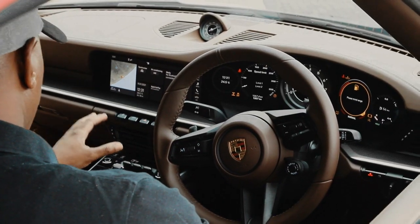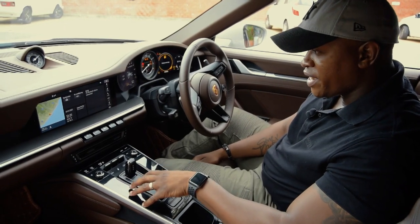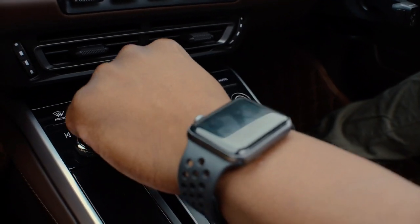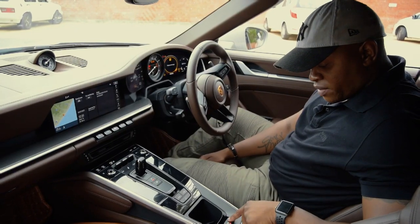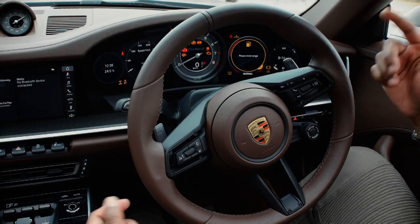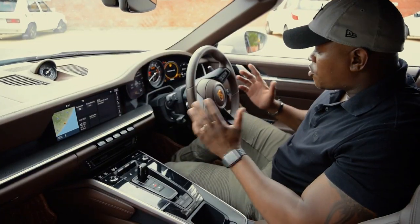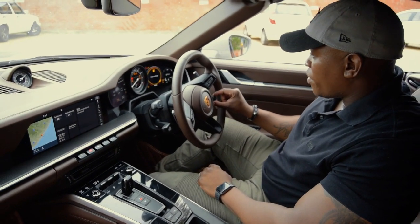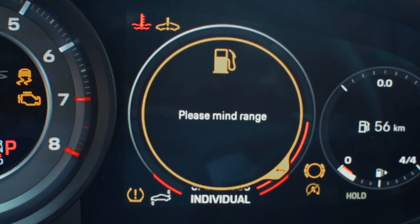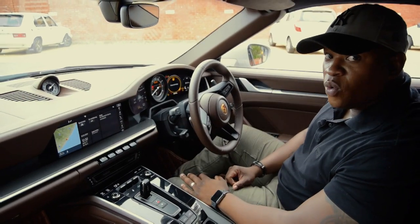In terms of the infotainment system, it's pretty simple — fully touchscreen, which you'd expect from a modern car. The only thing I don't like is that there are no manual controls; everything is touchscreen, and I'm not sure I'm convinced by that. Moving down, you've got your gears, which is quite nice, an electronic park brake, and I quite like the simplicity of it. You can control the drive settings — Normal, Sport, Sport Plus, and Individual — right from a dial, which is actually quite cool. I don't have to fiddle around with the screen too much.